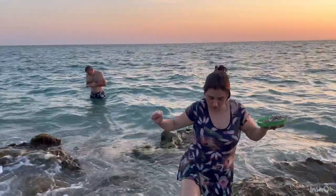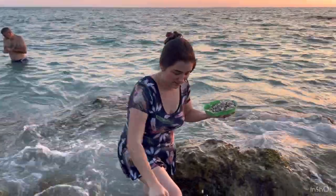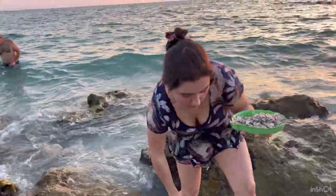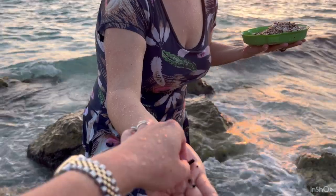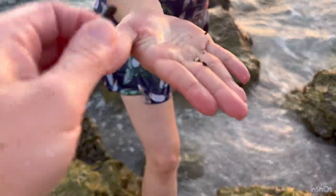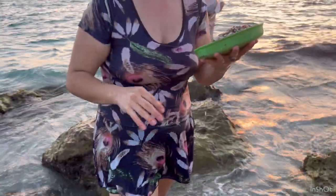Mom, I found something even better than a shark tooth! It's a stingray tooth and a baby tooth. Here's another one. I got one more for after the sunset.